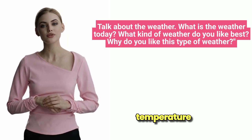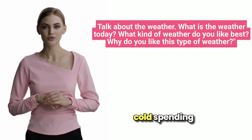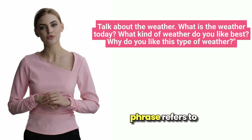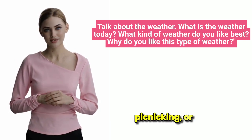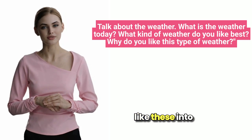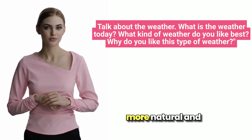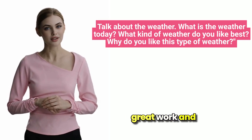Pleasant temperature — a comfortable, enjoyable temperature that's not too hot or cold. Spending time outdoors — this phrase refers to leisurely activities done outside, such as walking, picnicking, or reading. By incorporating idiomatic expressions and collocations like these into your own responses, you can make your English sound more natural and expressive. Keep up the great work and happy learning.